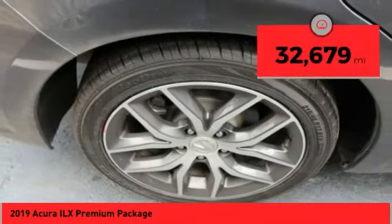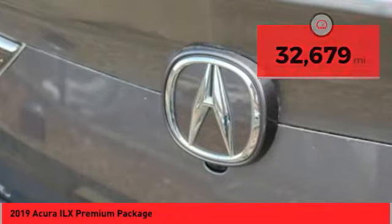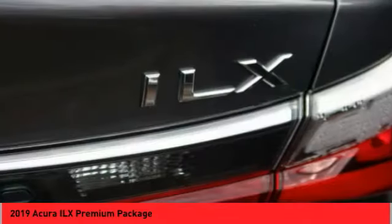This vehicle has less than 35,000 miles. Drive away with a great deal on this vehicle. Call or stop in today.